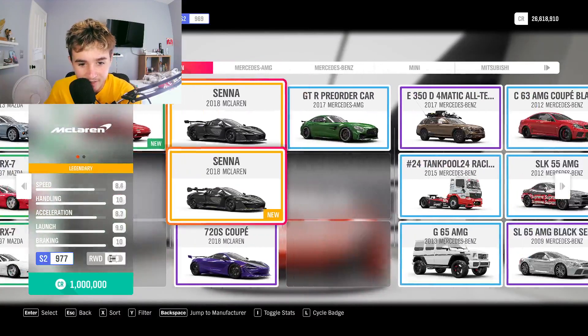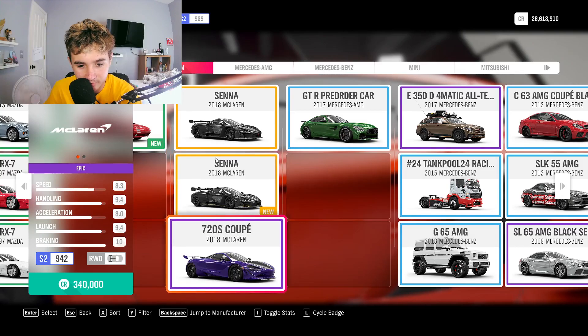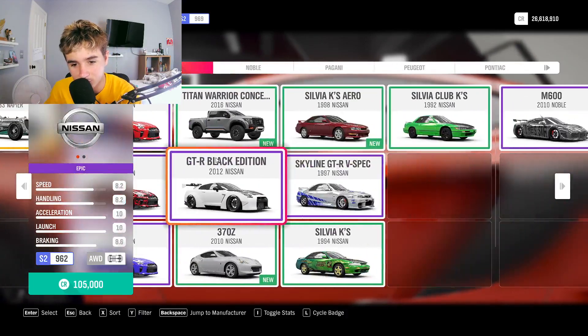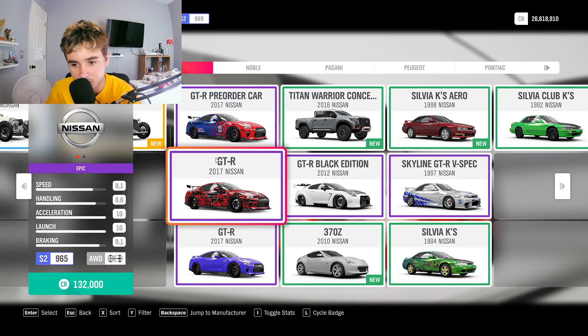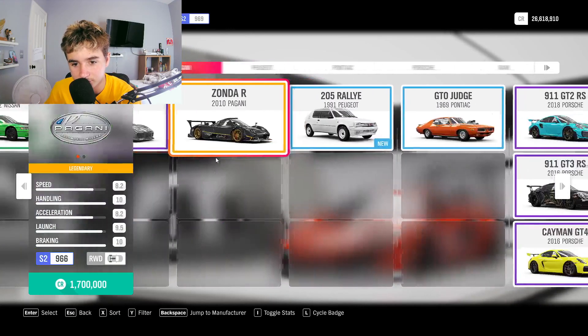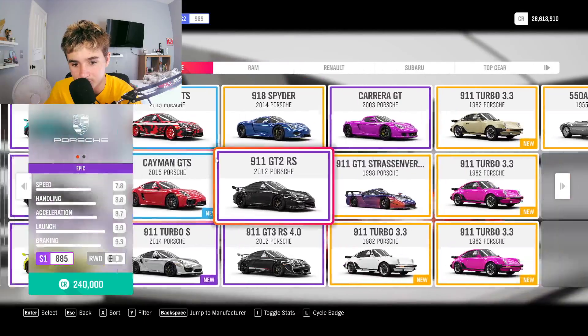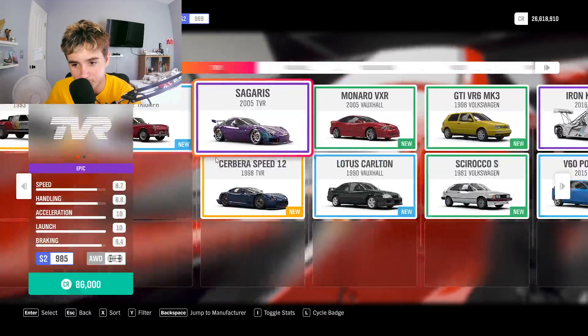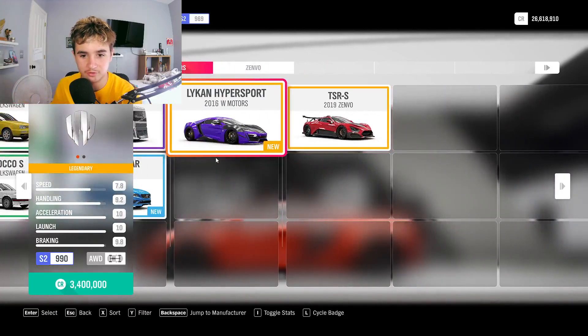I think I might know what car I want to use, but this other car looks better too. But the other one looks cool. I have no clue what I want to do. It's kind of hard figuring out. All I do is go through all my cars — I'll literally just sit here scrolling through my cars.